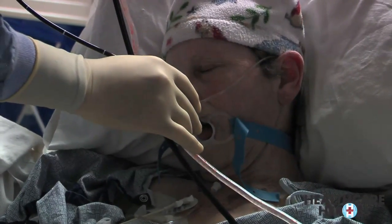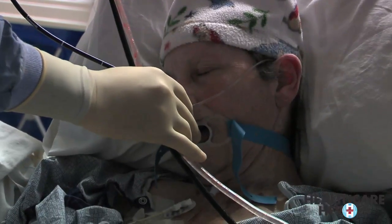Because of Margaret's condition, it's very difficult for her to breathe and speak. She's also at high risk for developing life-threatening pneumonia.